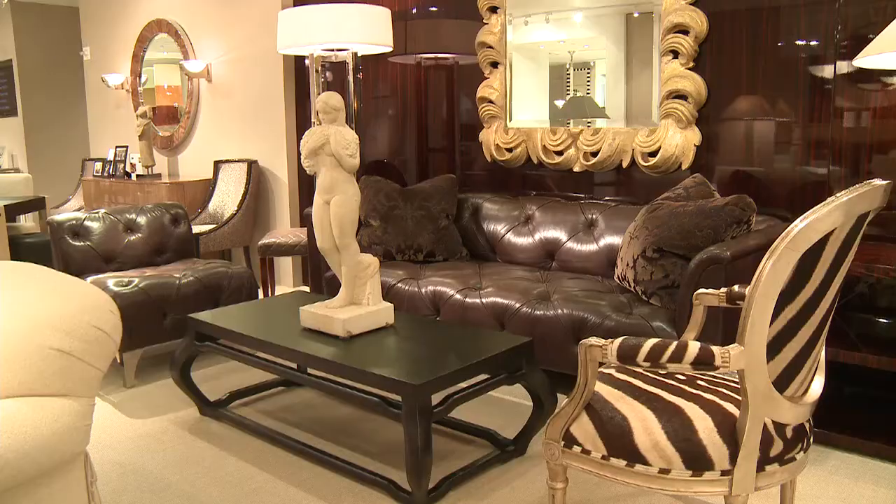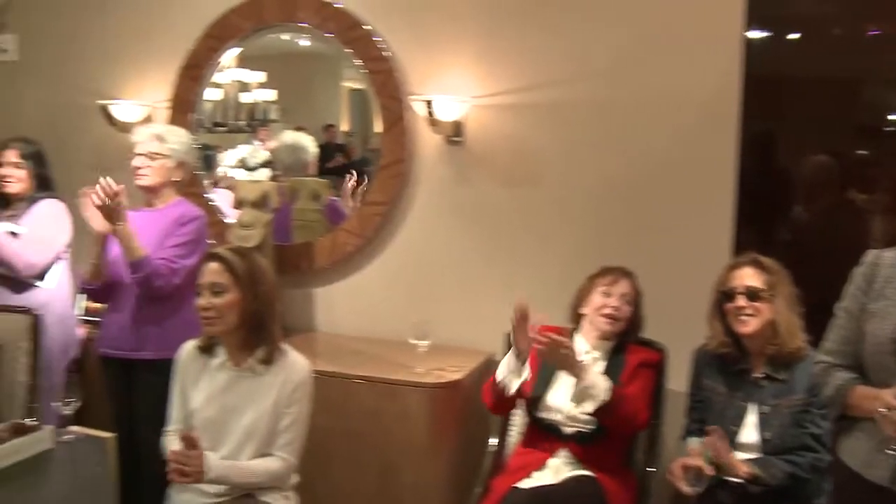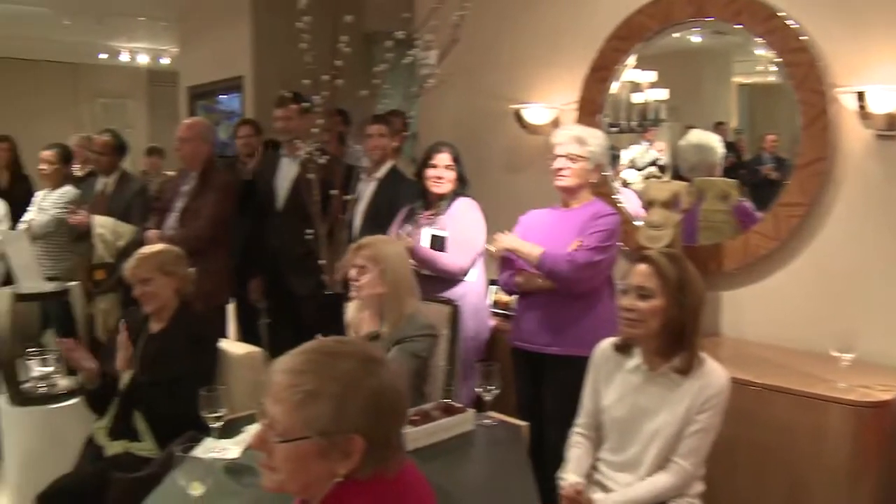We're sitting here with design icon Sally Sirkin Lewis in the J. Robert Scott showroom, commemorating her 40th anniversary in the industry, which is definitely something to celebrate and a perfect place to start. So Sally, can you tell us how you feel having achieved this milestone? I guess it's wonderful — everybody tells me it's wonderful — but I have so much more to do.